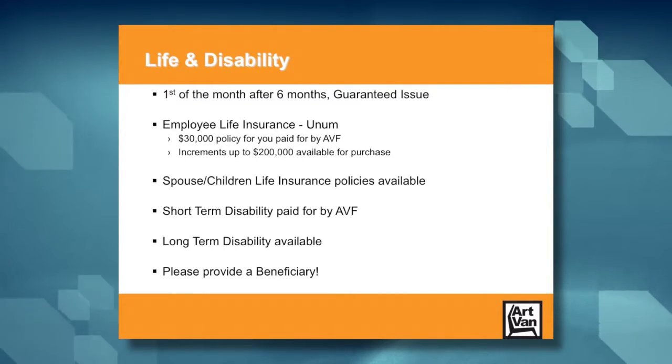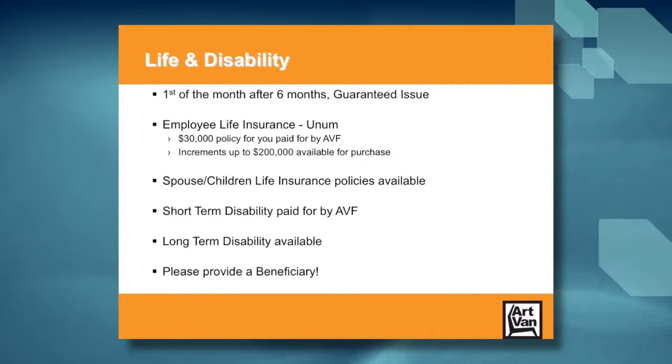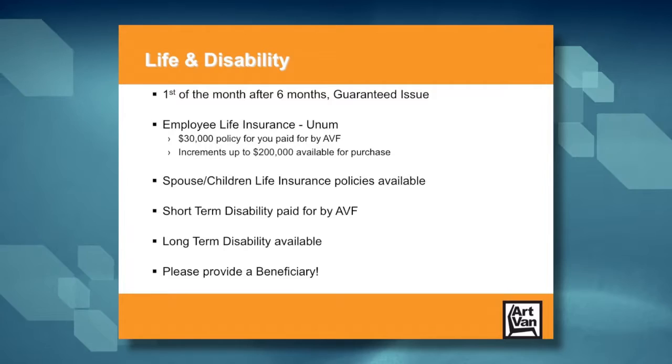We pay for a short-term disability policy that covers 60% of your pay on a weekly basis, up to $600 per week for up to six months. If you choose, you can purchase a long-term disability policy that would start immediately following the short term and stay in place until you return to work or until age 65, whichever comes first.